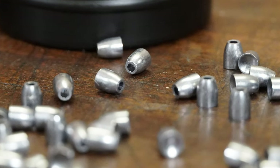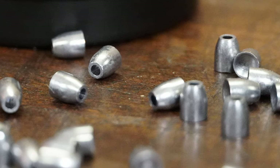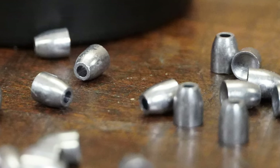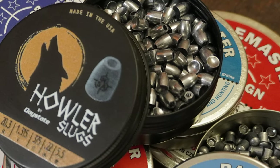These are nice hollow point slugs — we're going to get a nice close-up of these. You can just see how nicely they're made. I don't even see any lines on them from the molds.